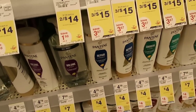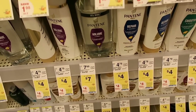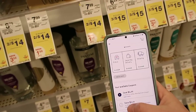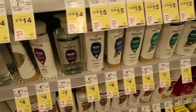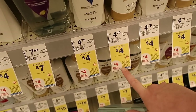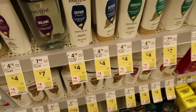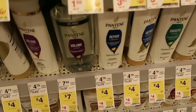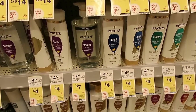Here we have Pantene for $4 on sale, and there's a deal where when you buy two you get a $4 register reward. But we actually have a $5 off of three digital coupon to use. You'll pay just $7 for three of them and get that $4 register reward. This has to be in a separate transaction if you're doing the Oral-B deal. Your final price is just $3 or $1 each.